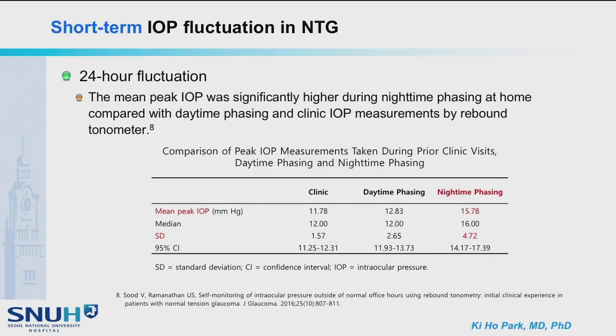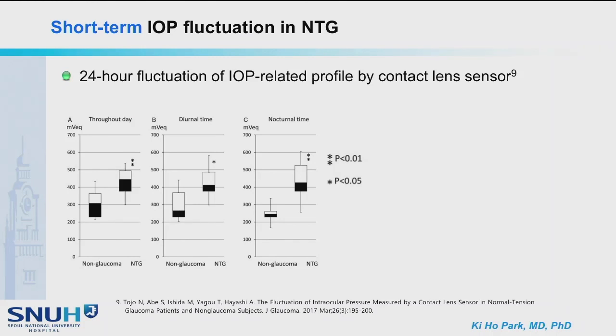24-hour fluctuation of IOP can be considered. The mean peak IOP was significantly higher during nighttime measured at home compared with daytime and clinic IOP measurement by rebound tonometer. 24-hour fluctuation of IOP-related profile measured by contact lens sensor in normal tension glaucoma eyes showed greater fluctuation compared to non-glaucoma eyes, and the peak time was measured mostly at night.